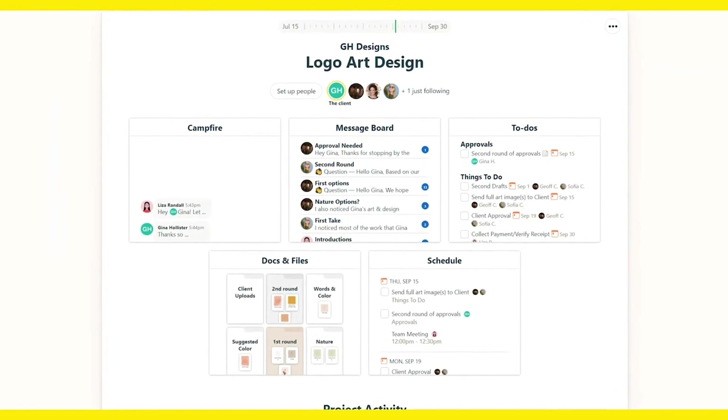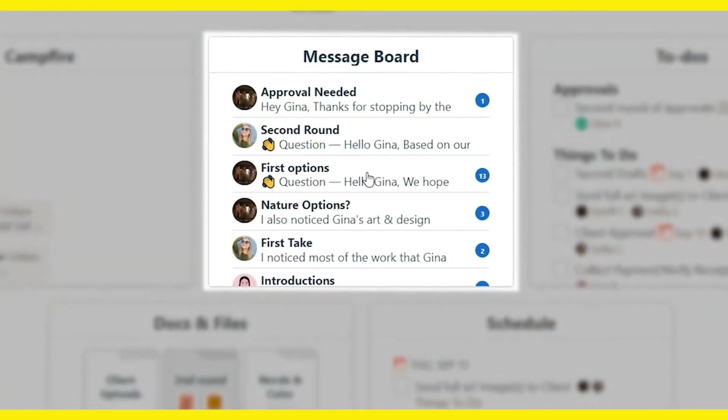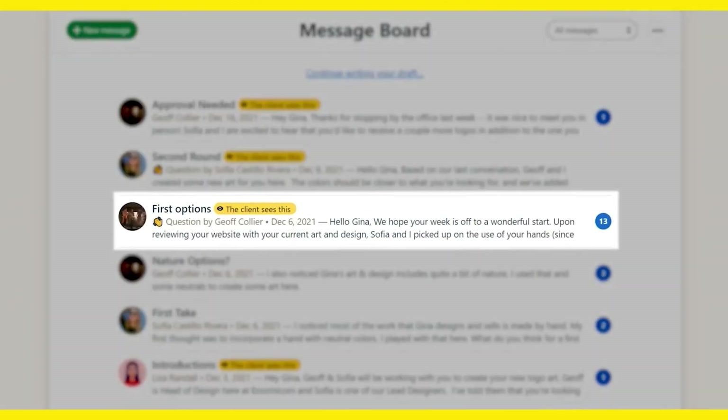For collaboration and focused teams, it's hard to beat Basecamp's tagging and commenting abilities, as well as its unique real-time messaging functionality that's built right in.